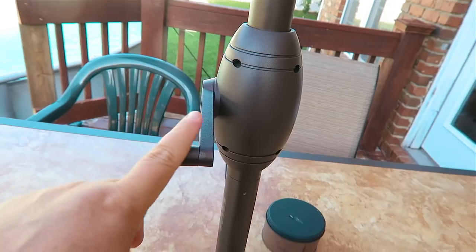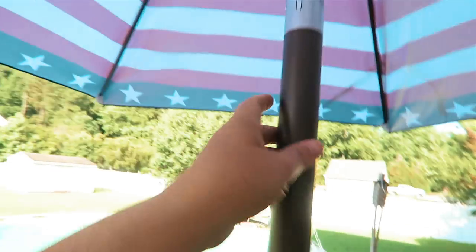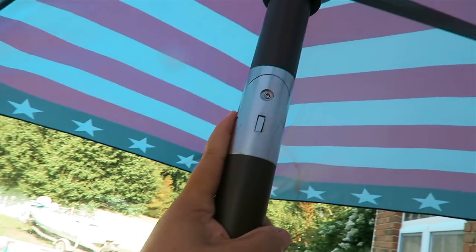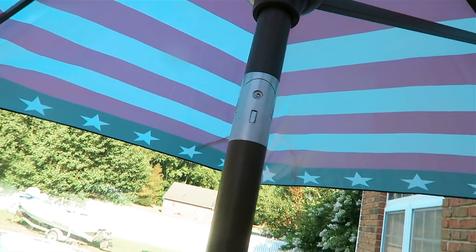I got a new umbrella. Thank you ABBA Patio. I was in such need of one of these. Not only does it have an easy crank to put your umbrella up and down, it also has an adjustable arm at the top so when the sun changes throughout the day you can angle your umbrella accordingly. How cool is that?